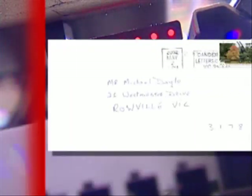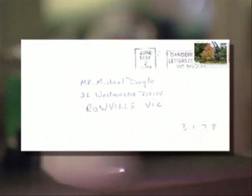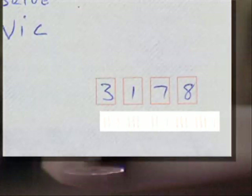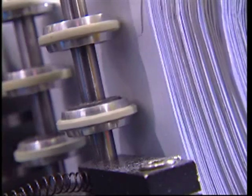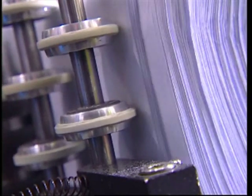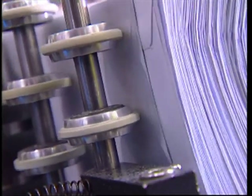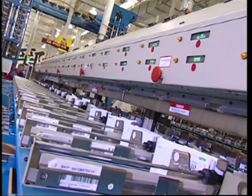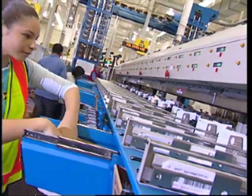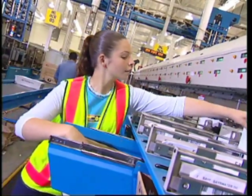The electronic eye scans the address, and with the help of a very smart computer, prints a special barcode which contains all sorts of information about where each letter is going. Did you know that this machine can read over 35,000 letters every hour? And if you and I sorted them by hand, it would take us more than three days. I think the machine wins.